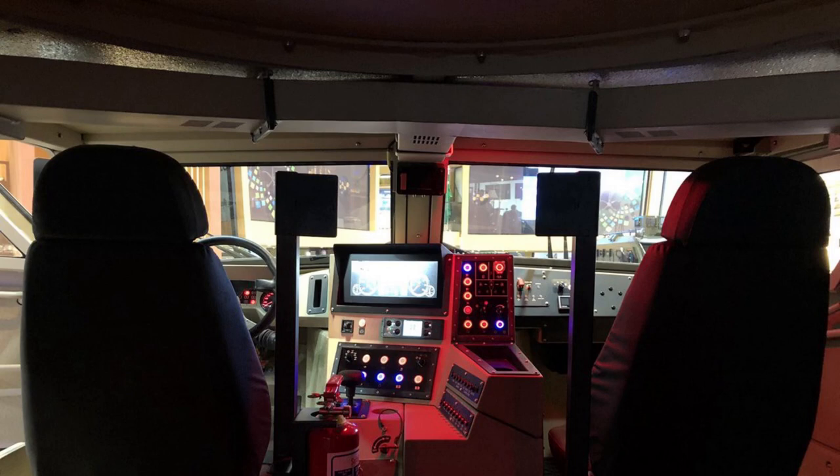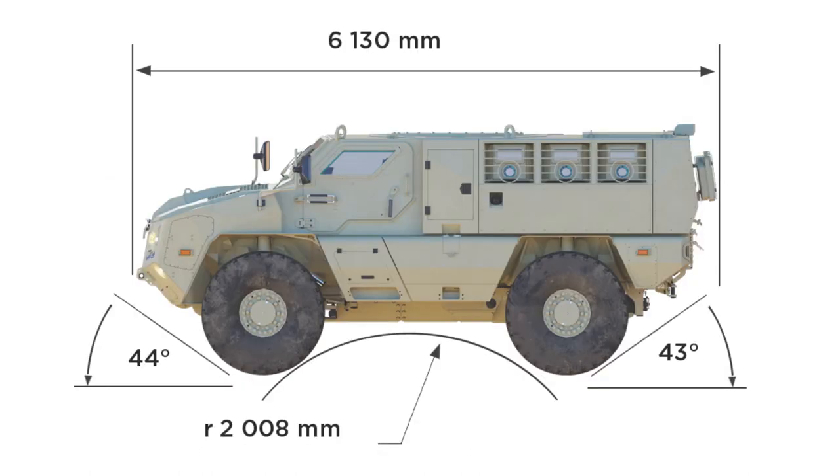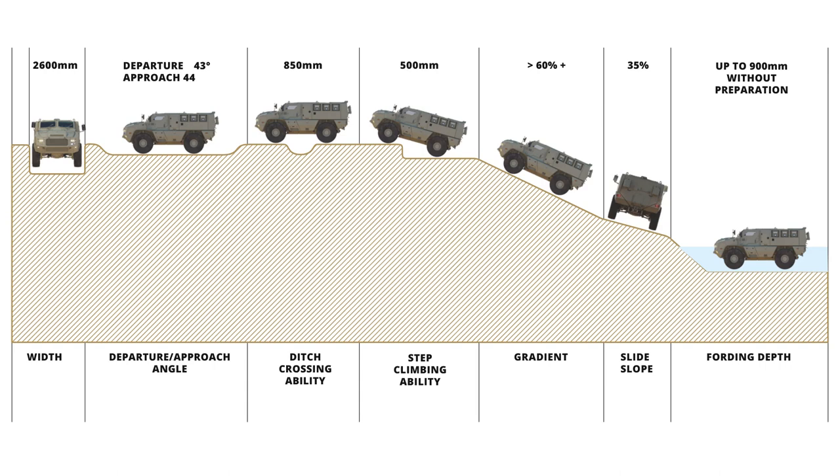The M4 weighs around 16,000 kg with all the armor, and measures 6.13 meters in length, 2.6 meters wide, and 2.45 meters high, with a ground clearance of 0.43 meters. Its 44-degree approach and 43-degree departure angle, with a water-fording depth of 900 millimeters or 3 feet, make it ideal to operate in tough terrain or for fording rivers. It can climb up to a 550 mm high step, cross an 850 mm ditch, and can also negotiate 35% side slopes and a 60% gradient or longitudinal slope.